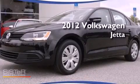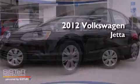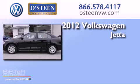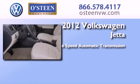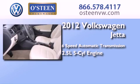This is a certified pre-owned 2012 Volkswagen Jetta. This four-door sedan has a six-speed automatic transmission and a 2.5-liter inline five-cylinder engine.